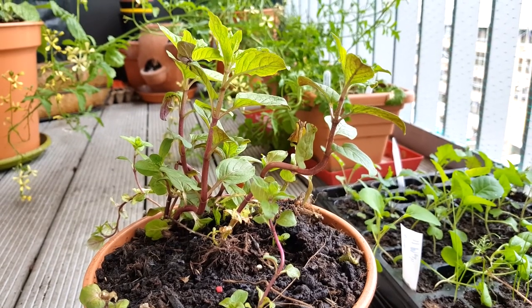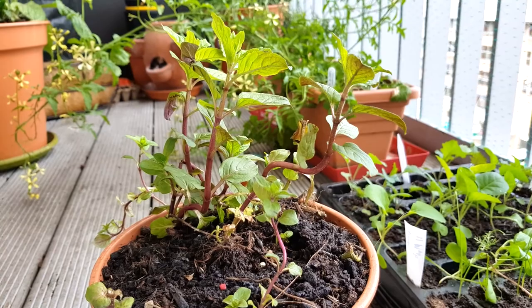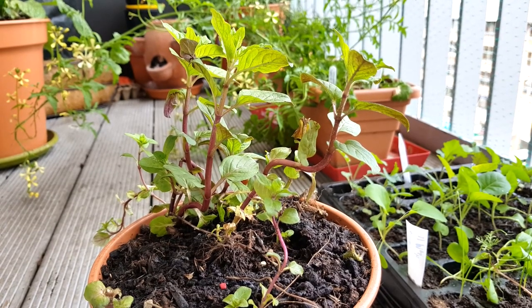And this is the mint that I took from around the pond in the wildlife area - not doing too badly. I'll have to check what kind of mint that actually is.